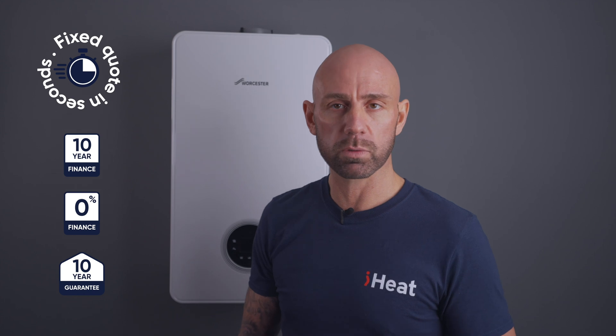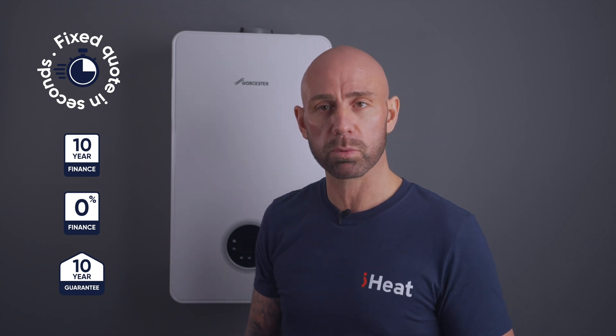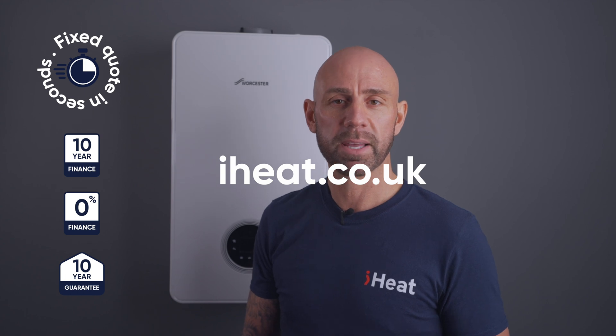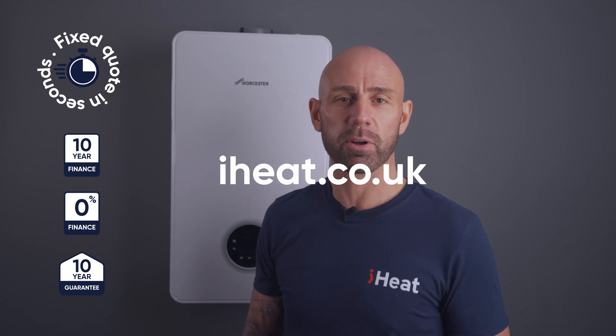We hope you got some helpful information and enjoyed the video. You can drop a comment below to share your boiler leak story and how you were able to rectify it. Don't forget to like, share, and subscribe to our channel. You can also press the notification bell so you never miss an upload. Thanks for watching and I will see you in our next video.